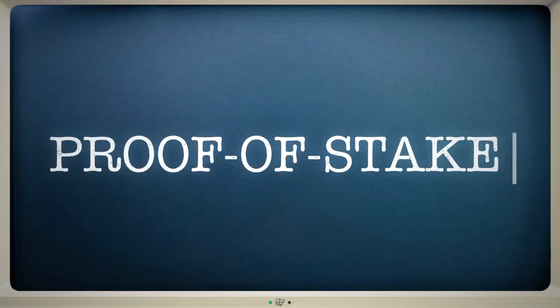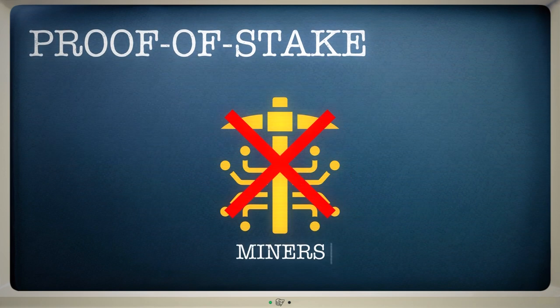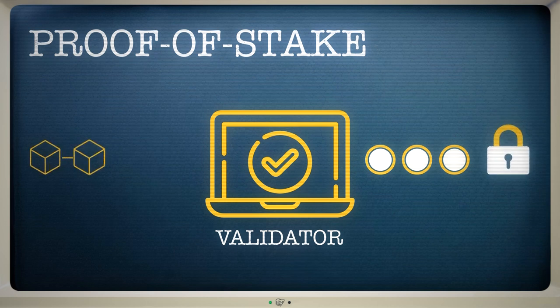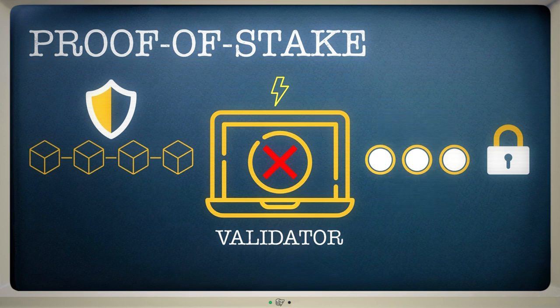Another alternative is proof of stake. This type of blockchain eliminates the need for miners altogether, replacing them with validators — people who lock up their coins in order to play a role in keeping the network secure. Those who stake the most coins have a greater chance of being selected to add a new block to the blockchain. Although this uses a lot less energy than proof of work, there are downsides: validators can end up being penalised if they act against the network's best interests, meaning their stake is slashed and they lose crypto.